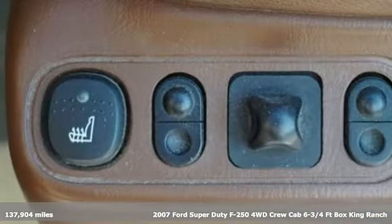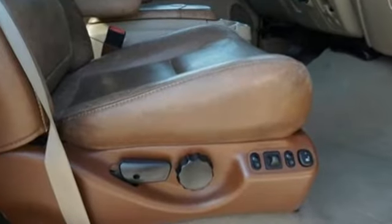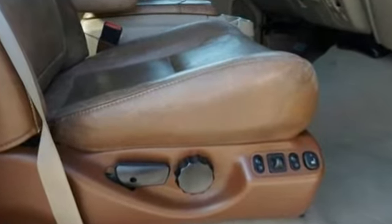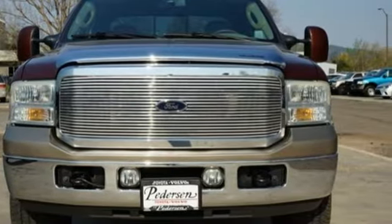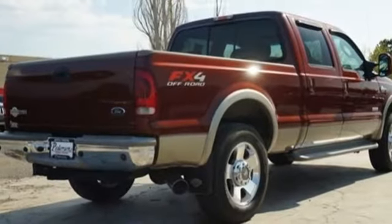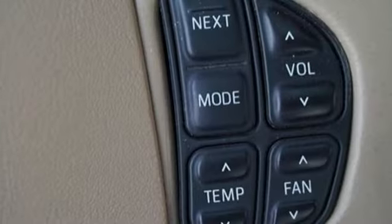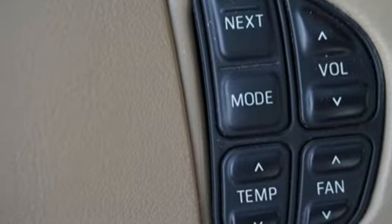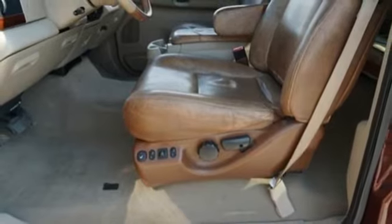A great vehicle is comprised of great features like these: AM-FM stereo, power heated mirrors, front heated leather bucket seats, auto-dimming rear view mirror, multi-function steering wheel, driver and passenger heated seat back, driver selectable mode, aluminum wheels, firm suspension, and automatic transmission.